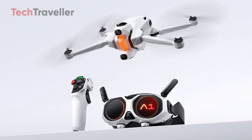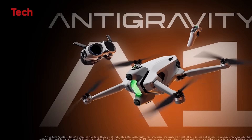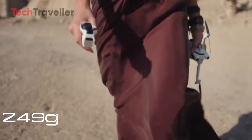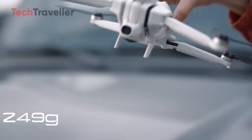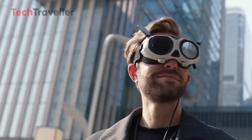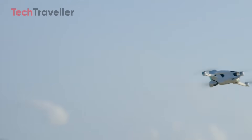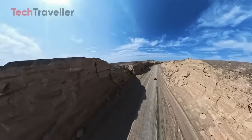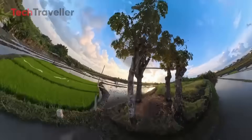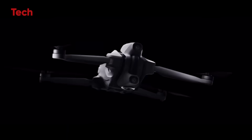The Antigravity A1 is the world's first 360 drone. The drone world has taken a huge leap forward with this groundbreaking flying machine that doesn't just capture video — it redefines how creators think about aerial storytelling. As the world's first drone with built-in 8K 360 capture, the A1 is a bold debut for Antigravity, a new brand incubated by Insta360, with immersive capabilities, lightweight design, and creator-focused features.